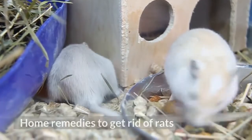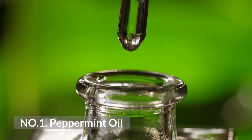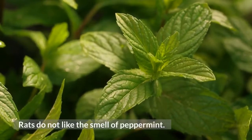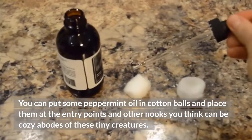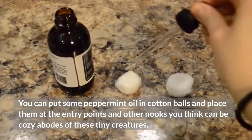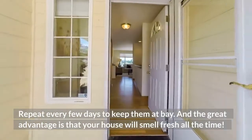Home remedies to get rid of rats. Number 1: Peppermint Oil. Rats do not like the smell of peppermint. Put some peppermint oil in cotton balls and place them at the entry points and other nooks you think can be cozy abodes of these tiny creatures. Repeat every few days to keep them at bay.